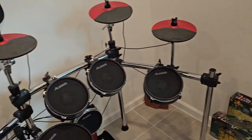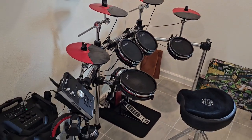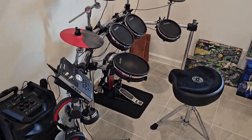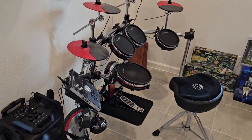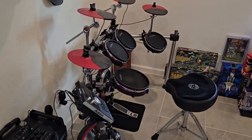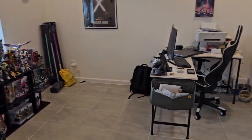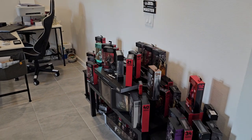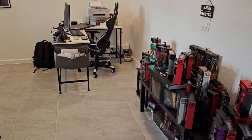Over here I have an electronic drum set which I don't use as much as I'd like to. But I do use it when I work from home — if I need to take a break I just blow off a little steam on the drum set. But yeah, that's the office. I'll be reorganizing this now.